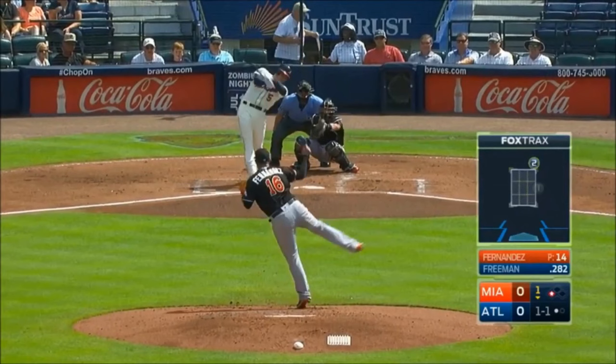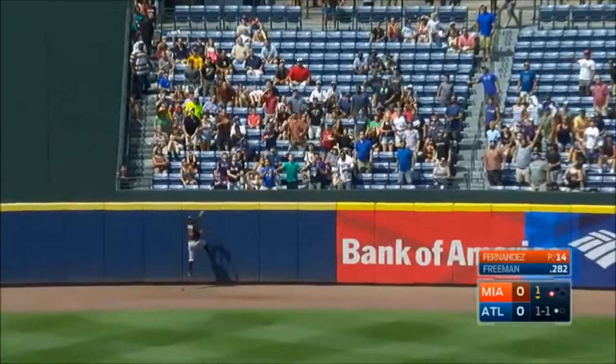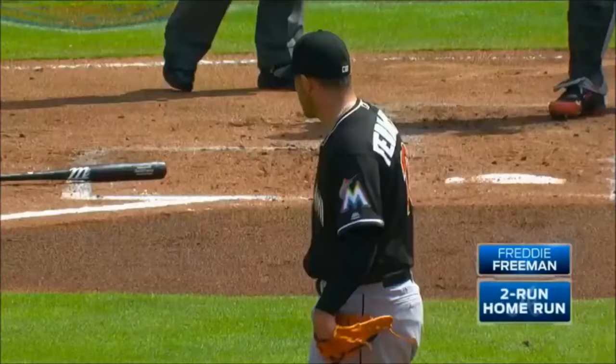Freeman robs Ramirez with a leap or trail. Fly ball center field, well hit. Ozuna going back as far as he can go — it's gone.